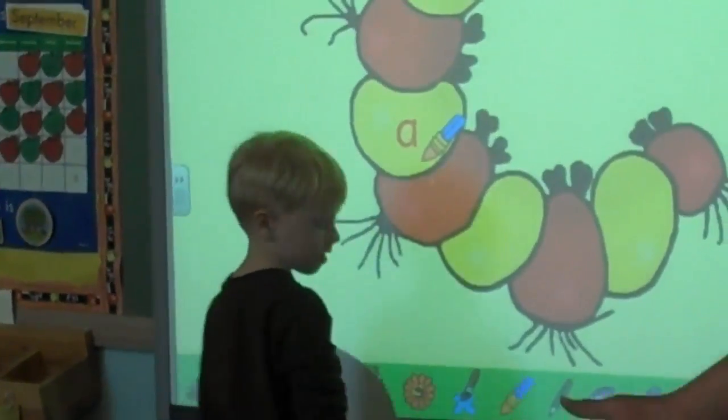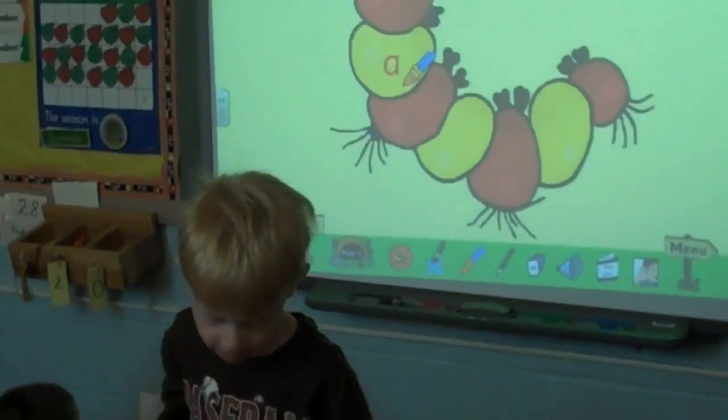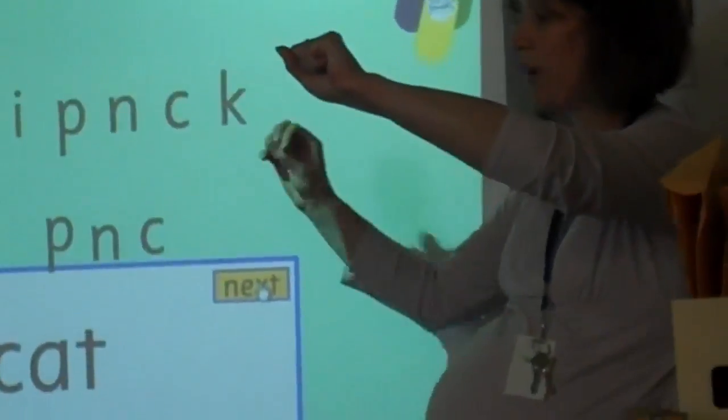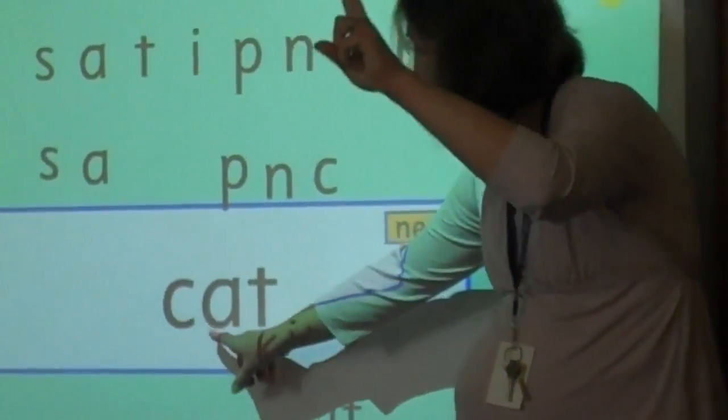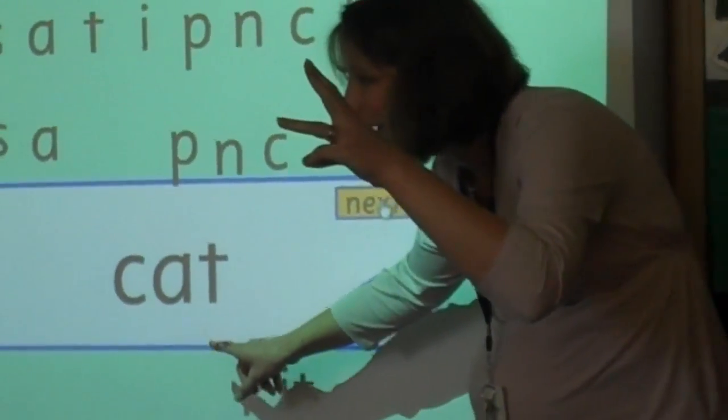What's our sound? We're going to stretch it. Are you ready? Here we go. Can't!